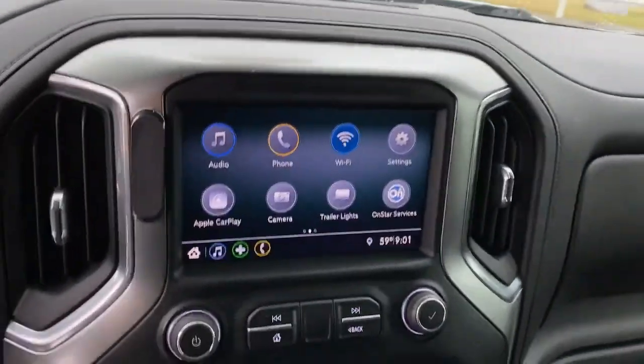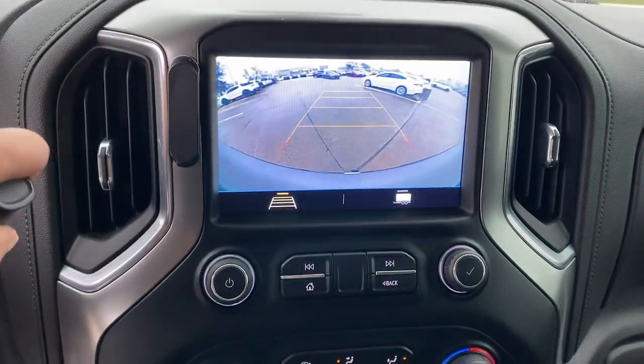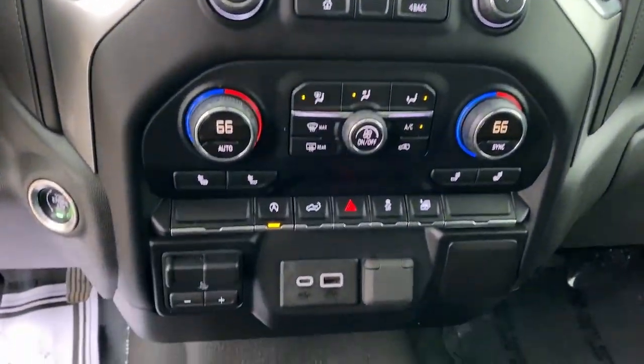Electronic stability control, heated front seat, Bluetooth, aluminum wheels. Work smart in the comfortable, connected Silverado 1500. Drive it today.